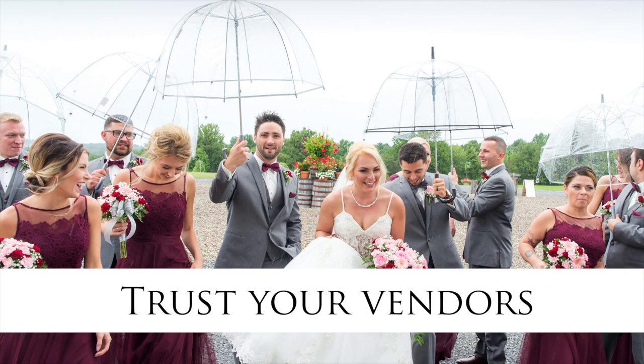Number four is trust your vendors — your caterer, your venue, your photographer. We have all worked rainy wedding days before, so we may need to tweak things on the timeline. The day might not look exactly like you planned, but trust your vendors when it comes to your rainy wedding day.